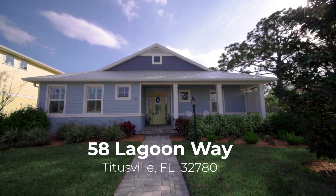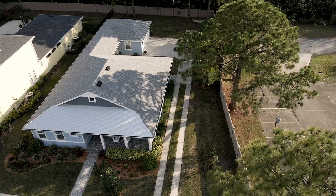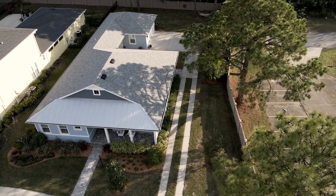This is one of 22 homes in this tranquil community of Indian River Landings. It's a development heavily inspired by that old Florida feel.